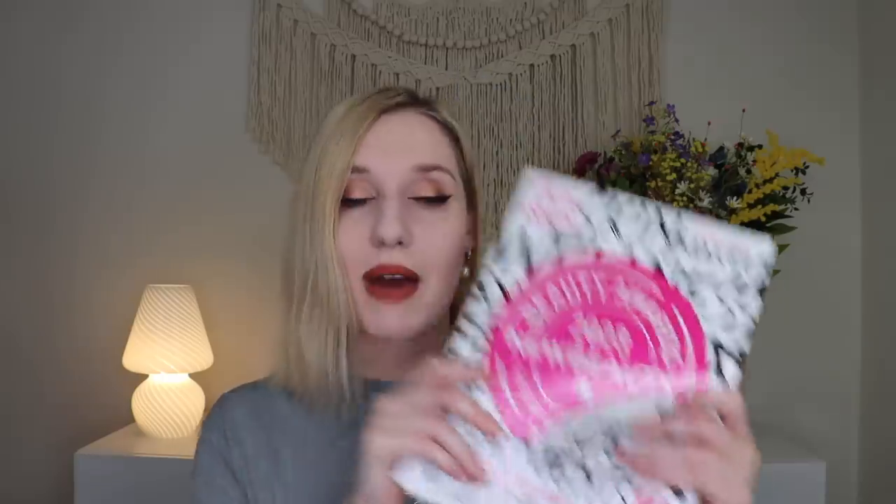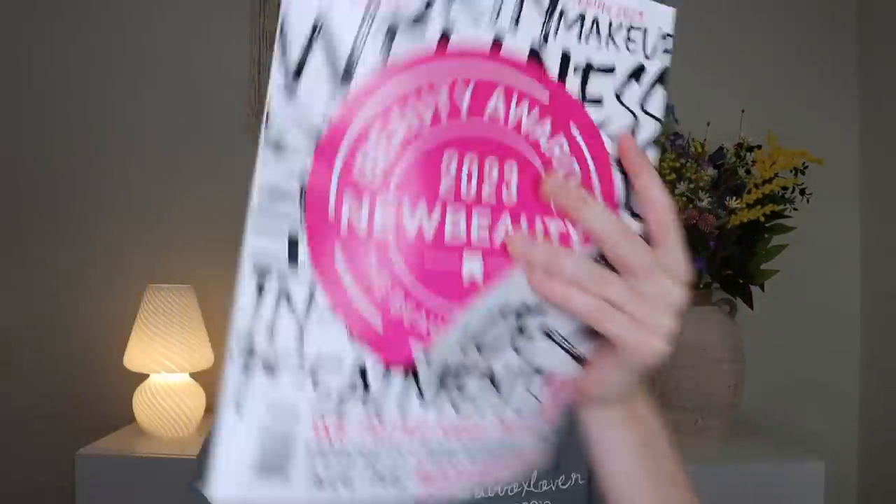You also get a New Beauty magazine with the box — this is their 2023 New Beauty Awards spring magazine. It's fine that it's the spring magazine in the summer box. I love learning about their beauty awards and discovering new products. The nice thing about getting it in the box is that it comes in pristine condition — not scuffed up from going through the mail.